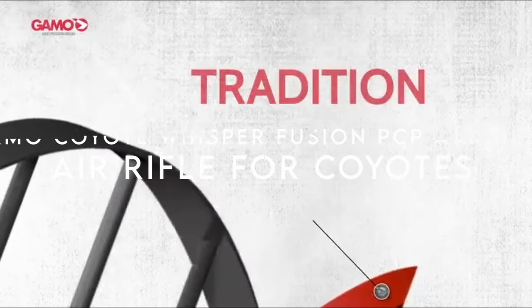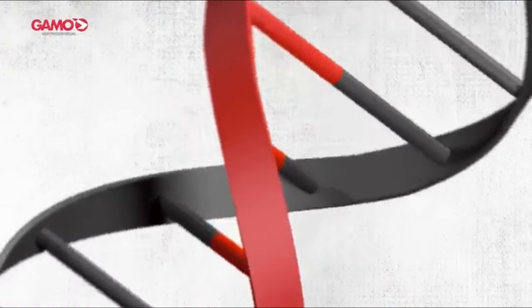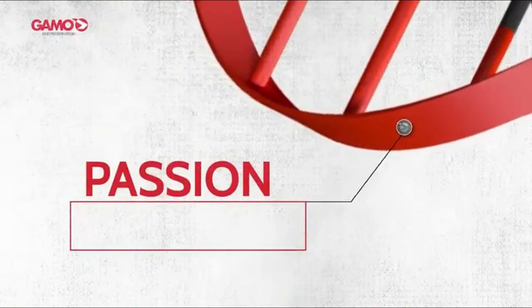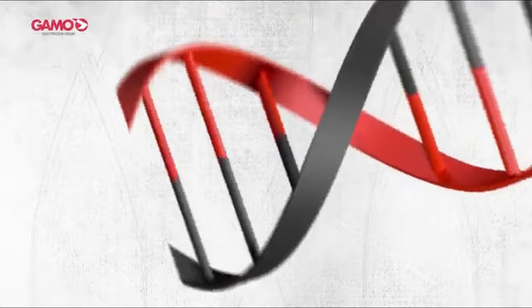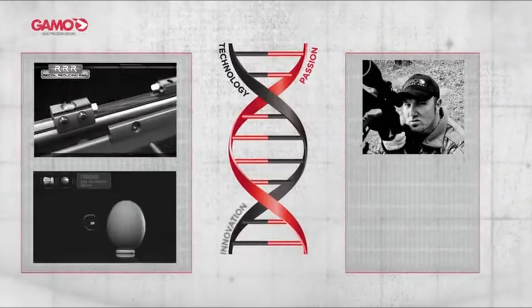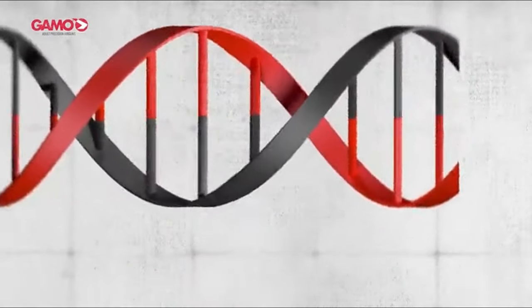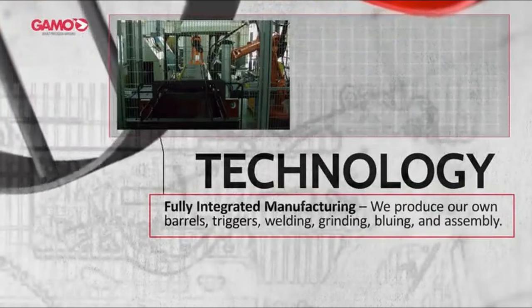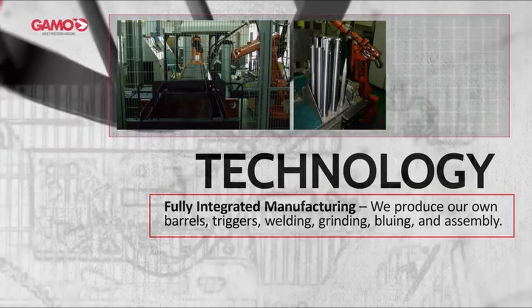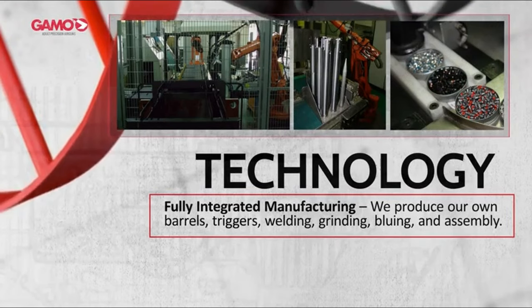On number two: the Gamo Coyote Whisper Fusion PCP Air Rifle. This high-velocity air rifle combines pinpoint accuracy with innovative features that will elevate any shooting experience. At the core is the impressive 10-shot repeater system, allowing rapid fire at a remarkable one shot per second. With a match-quality full-floated barrel and Whisper Fusion technology, this gun is not just powerful — it's incredibly quiet. The Coyote Whisper Fusion reaches up to 1,200 feet per second with .177 caliber pellets, perfect for pest control or recreational shooting. The .22 caliber variant, reaching 900 FPS, is ideal for small game hunting, delivering accuracy and energy for maximum impact.